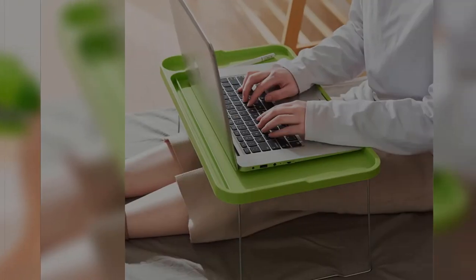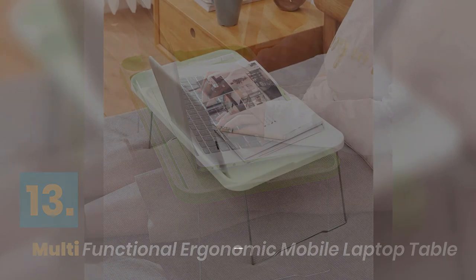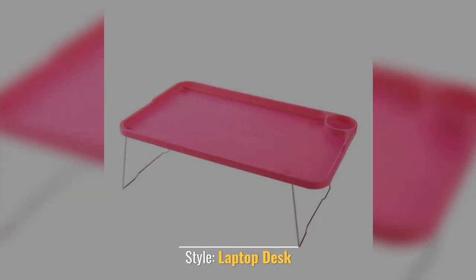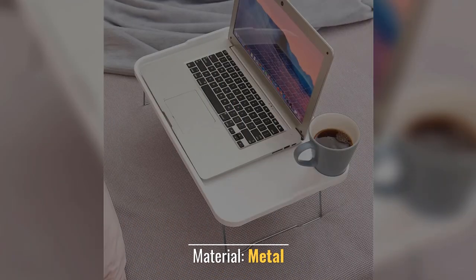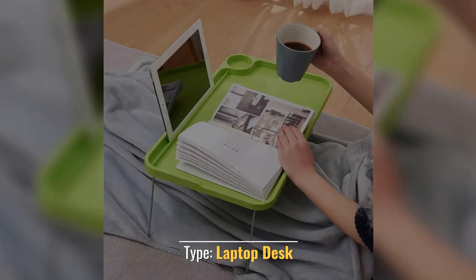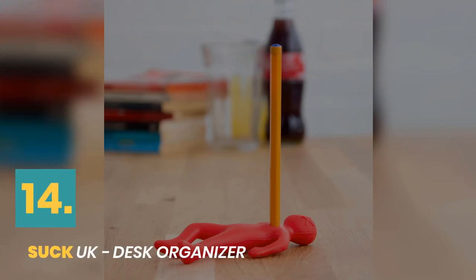Number thirteen: multifunctional ergonomic mobile laptop table. Material: aluminum. Style: laptop desk. Features a laptop desk design with multiple functional configurations.